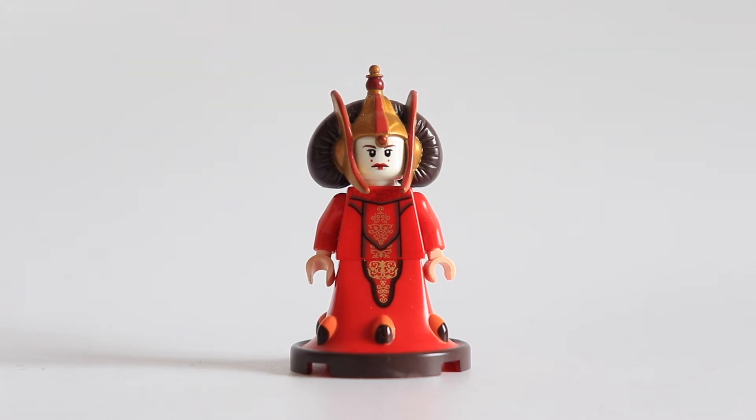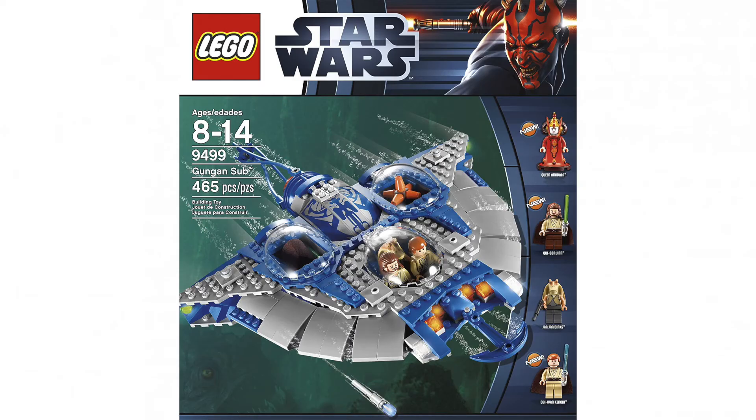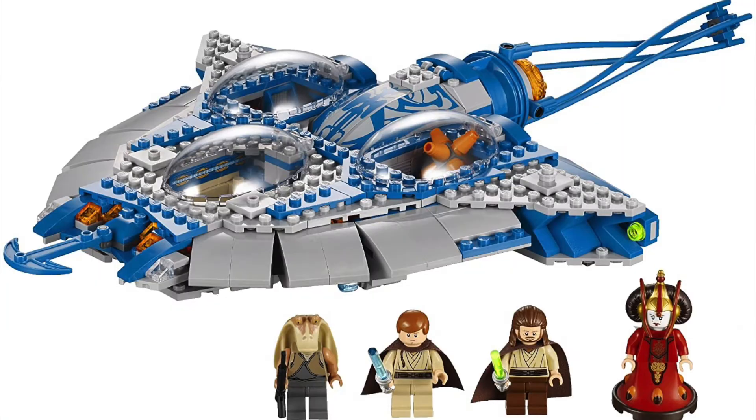Hi everyone, today we're here to talk about a really rare minifigure that LEGO did just one time in all the history of LEGO Star Wars. It was 10 years ago in 2012 with set number 9499, the Gungan Sub from The Phantom Menace, episode 1 of Star Wars.